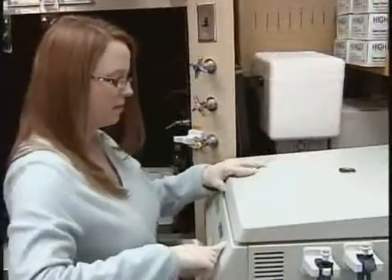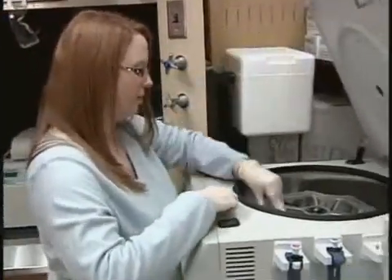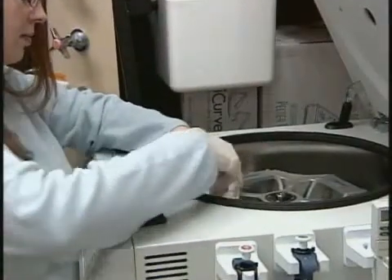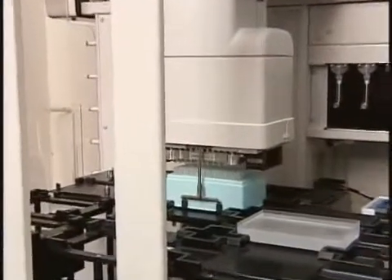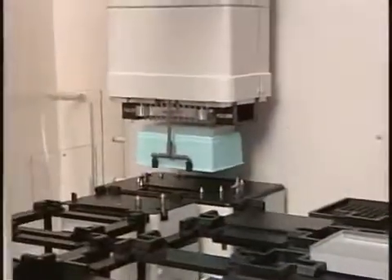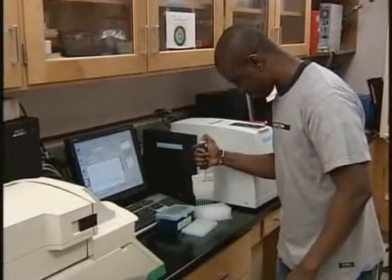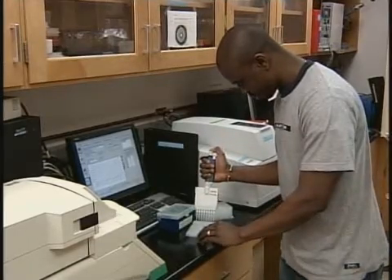One of our newest pieces of equipment is commonly used in forensic science laboratories and was even featured in CBS TV's CSI Miami. The center has a fully automated robotic system that can be programmed to process very large sets of samples. We also have instruments that allow us to analyze the quantity and purity of DNA, even when we only have a small sample.